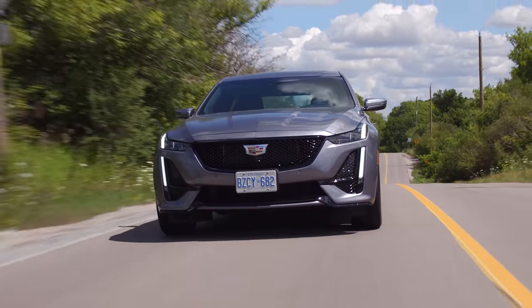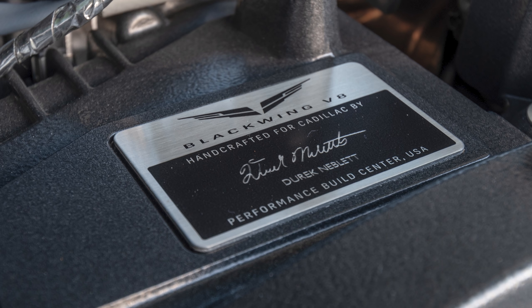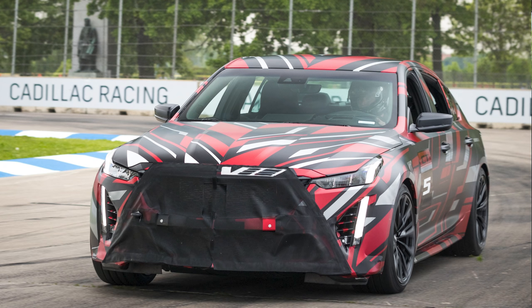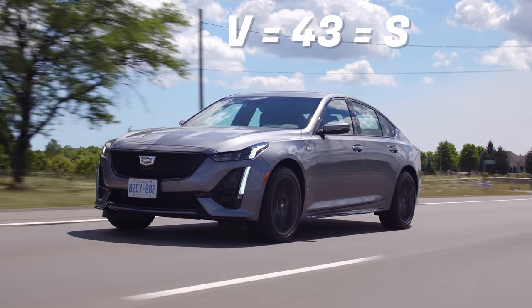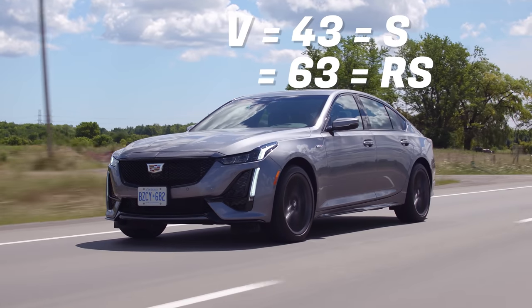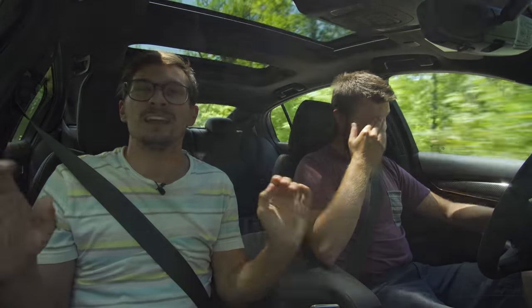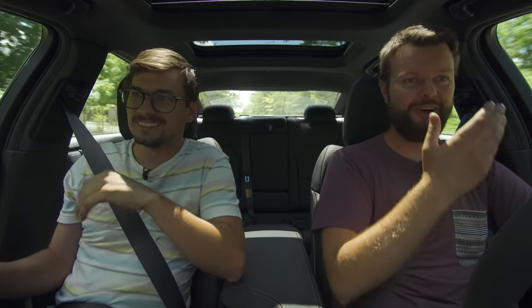Blackwing equals C63 and RS. The super confusing thing is the Blackwing engine, which was turbocharged, was in the CT6 — totally unrelated to the CT5V Blackwing, which is going to be a supercharged V8. To sum things up: V equals C43 and Audi S, and Blackwing equals C63 and Audi RS. This is a transitionary period for Cadillac — they took all these years to make V a cool thing, and then they diluted it. They're just going to make more money off it.